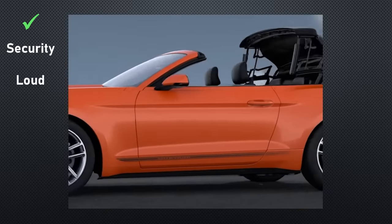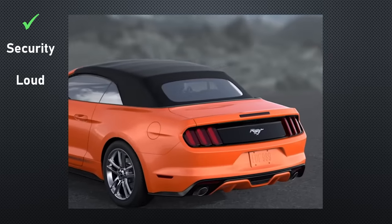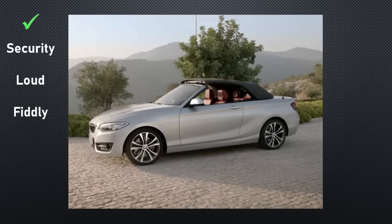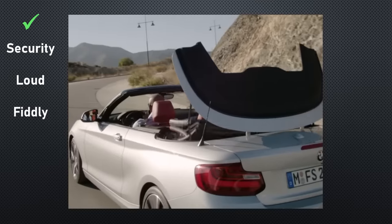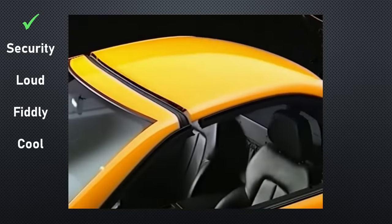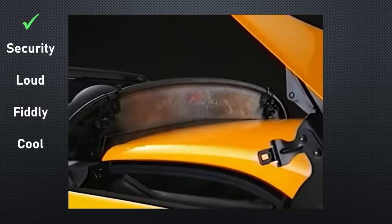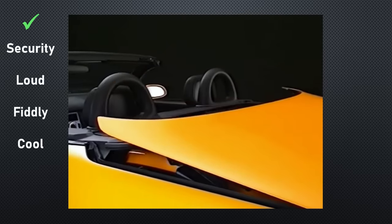Modern fabrics and techniques mean today's softtops are more than just a thin sheet of fabric, making the car much quieter. Cars are generally much quieter anyway with sound deadening in the engine bay. Softtops aren't fiddly any longer — there's no reason why they can't use the same technology retractable hardtops use, making them go up or down in seconds. Retractable hardtops may have been cool in the year 2000, but 20 years later they didn't have the same wow factor, and there were fewer people who'd pay more for this technology.